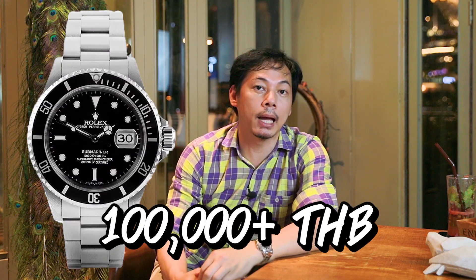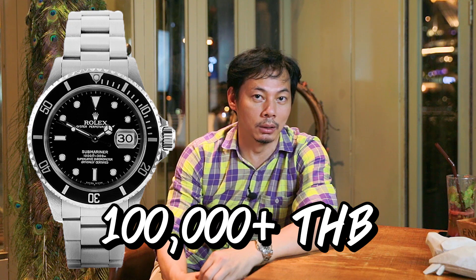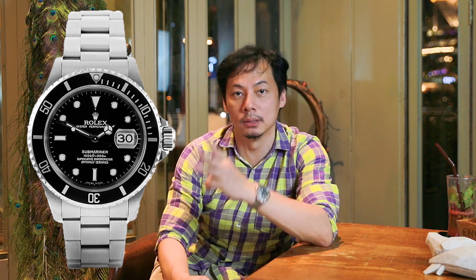At the beginning of the year for the 16610, the price was only $100,000. Now if you have the 16610, the price is $300,000.